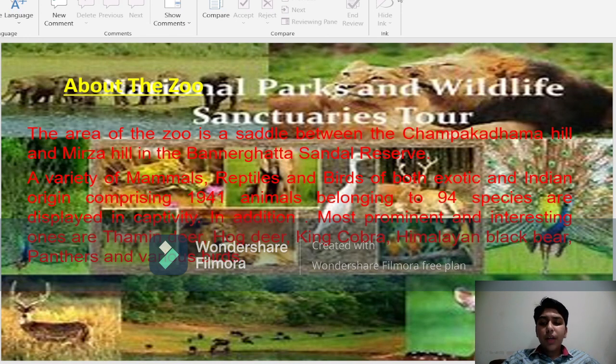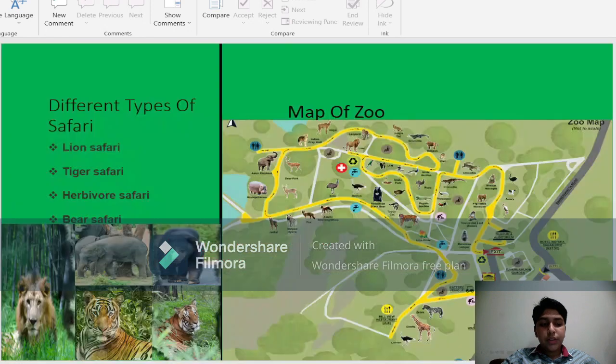The most prominent and interesting ones are spotted deer, hawk deer, king cobra, Himalayan black bear, panthers, and various birds. You can take different types of safaris like lion safari, tiger safari, herbivore safari, and bear safari.